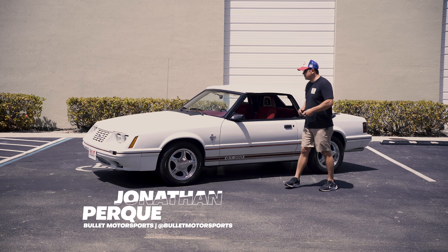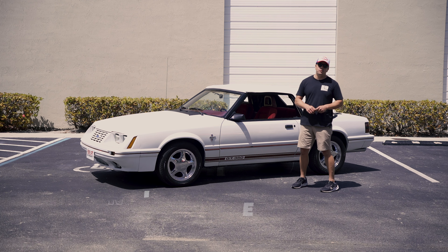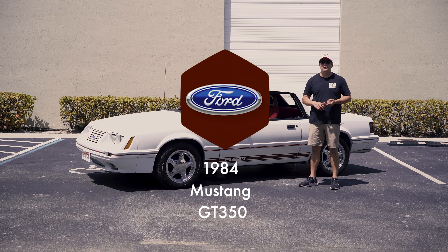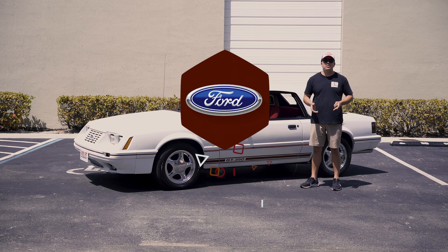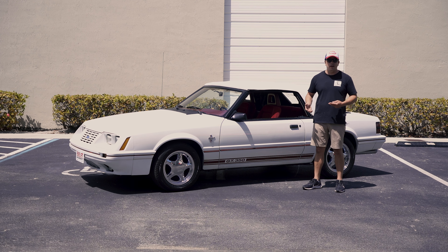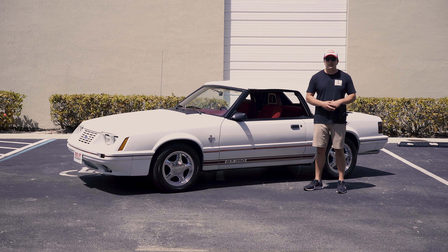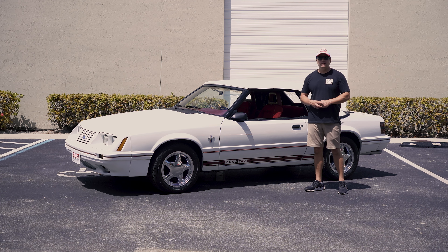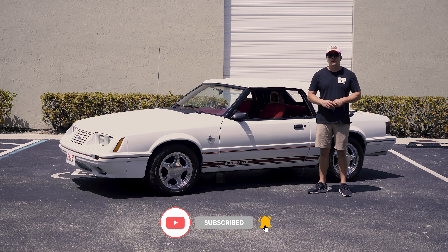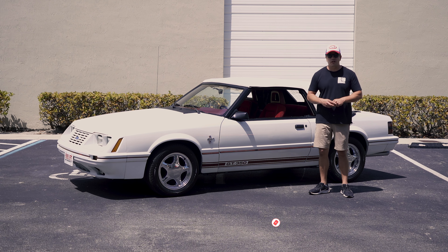Hey guys, it's Jonathan from Bullitt Motorsports. Right next to me we have a beautiful 1984 Ford Mustang 5-liter 5-speed. This is a GT350 package — we have the Marty report along with a lot of associated documents. Today we're going to give you guys a comprehensive walk-around and let you decide if you want to put this Fox Body in your collection. This is a fun driver-quality piece and we are proud to showcase it. If you guys enjoy this content, click on the link below, like and subscribe because we have way more coming.